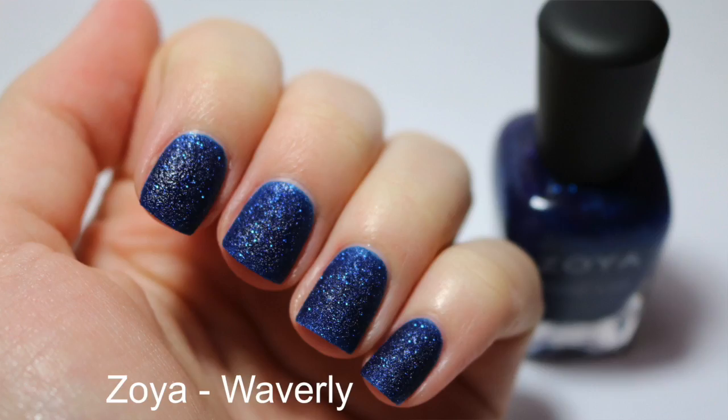The next one is Zoya's Waverly. This is beautiful. It dries down to a textured finish — I would say kind of matte, actually. I just love it.